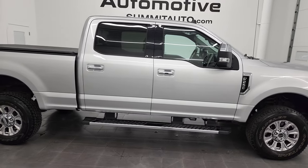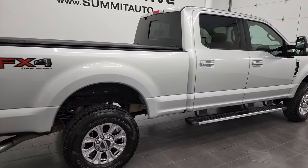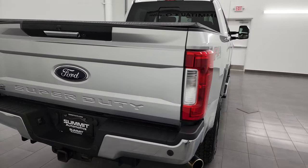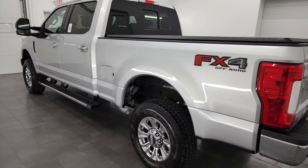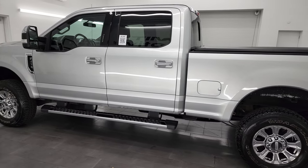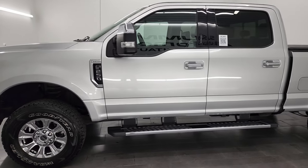Hey, this is Brett and this 2019 Ford F-250 Crew Cab Short Box Lariat FX4 is stock number 13351Z. I am here at Summit Automotive in Fond du Lac, Wisconsin — your new and used heavy-duty truck headquarters. This 2019 Ford F-250 has the 6.2 liter V8 gas engine.